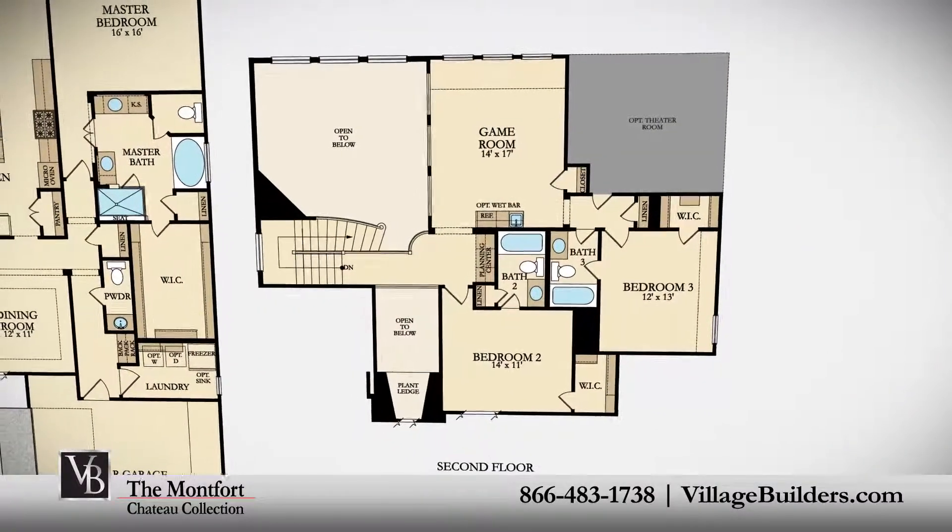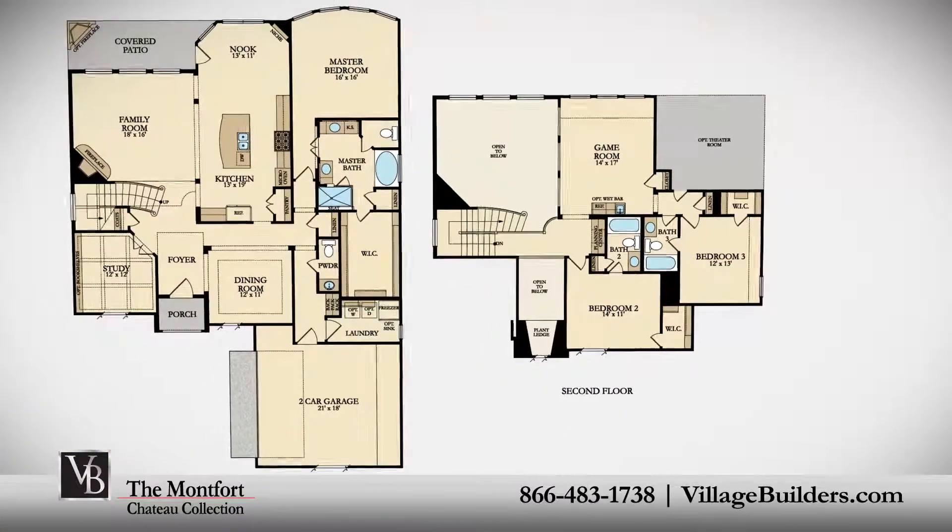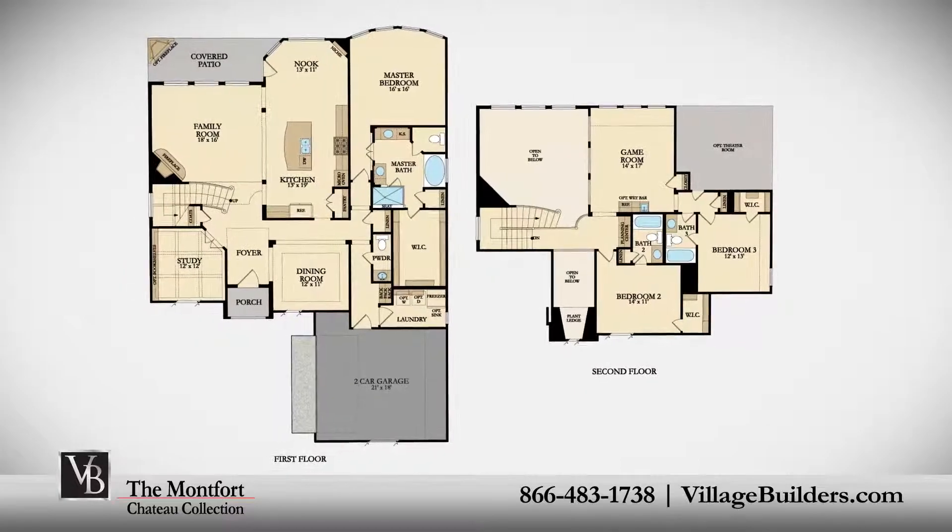This beautiful new home also features a spacious upstairs game room, an optional theater room, as well as a walk-in utility room and mud room, plenty of extra storage, and a room-finished two-car garage.